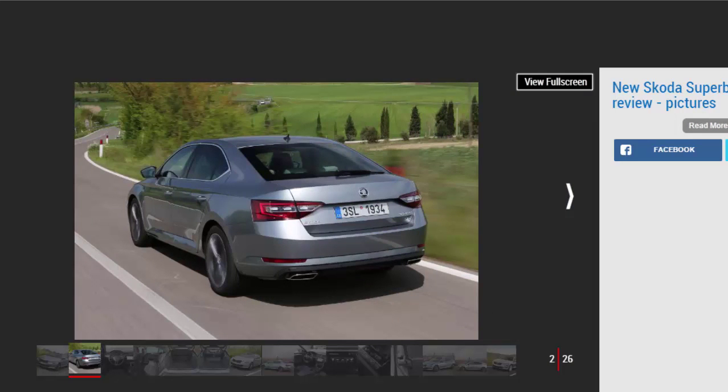4 stars overall. For: Crisp styling, safety technology, huge boot. Against: Loose body control, no sub-100g/km model, only 3-year warranty.